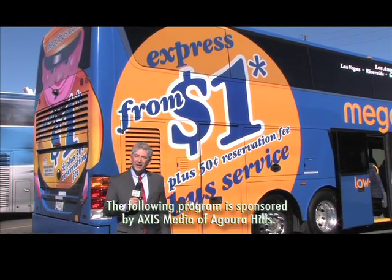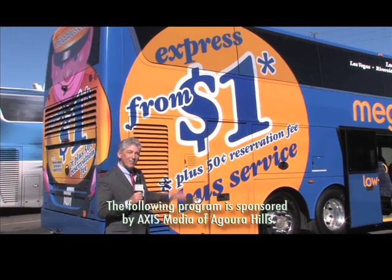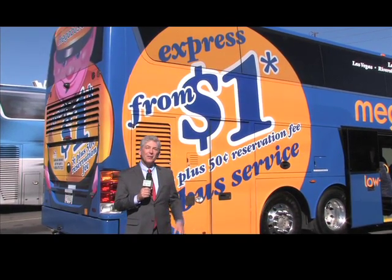Hi, I'm Money Man Alan Mendelsohn, and here's a Best Buy. We're going to go to Las Vegas for $1 on Megabus.com. And here come more deals.